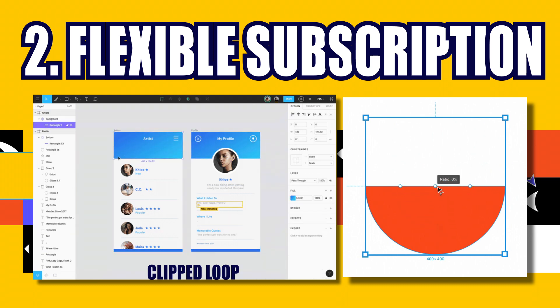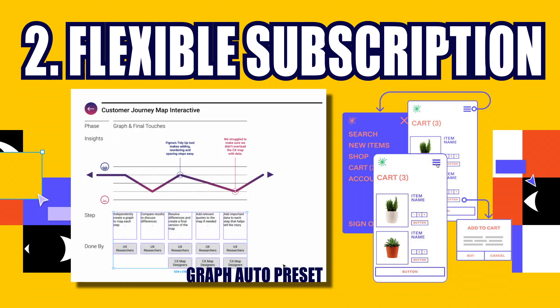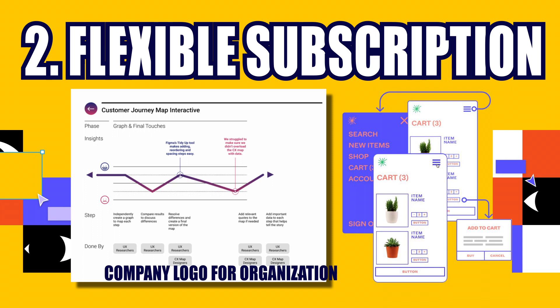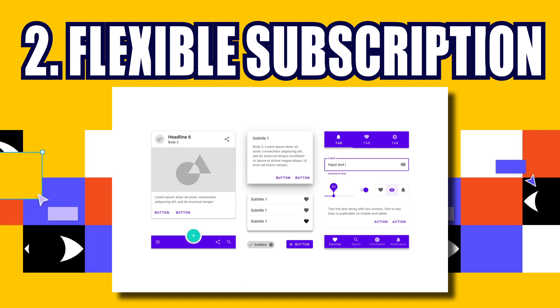For professional designers, they offer a paid subscription at $12 to $15 per month per editor. Users can access unlimited projects and version history, invite collaborators to private projects, and use team libraries. Launched in 2019, the Organization tier starts at $45 per month. Beyond Professional features, it adds more specific functions such as various plugins, shared fonts, centralized teams, and advanced security.